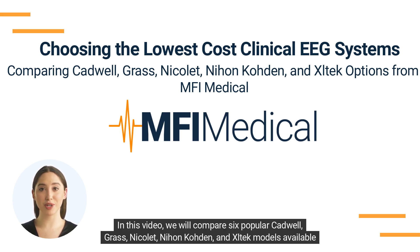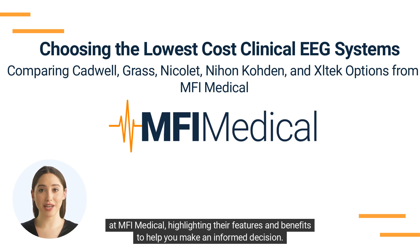In this video, we will compare six popular models — Cadwell, Grass, Nicolet, Nihon Koden, and Exceltech — available at MFI Medical, highlighting their features and benefits to help you make an informed decision.